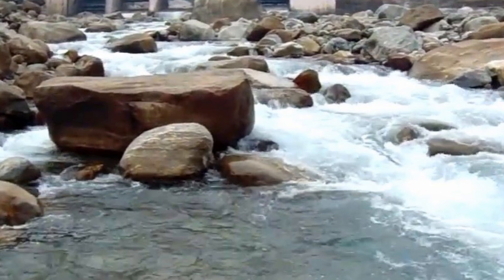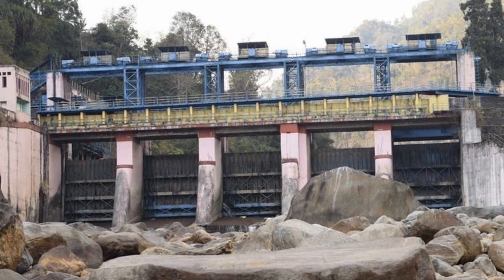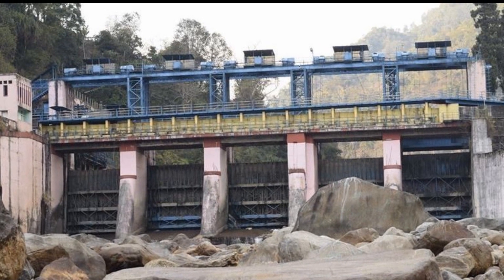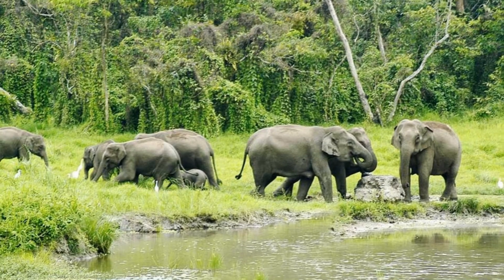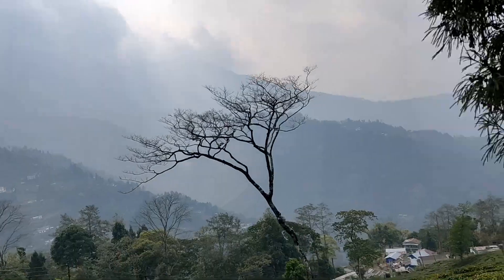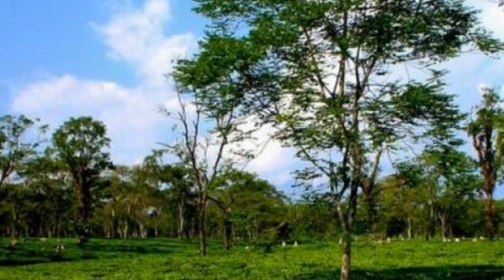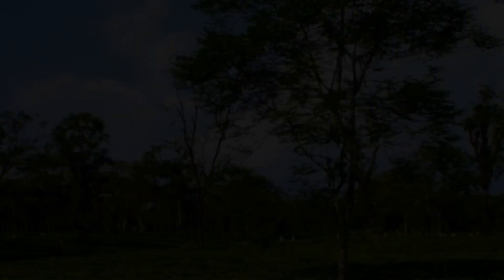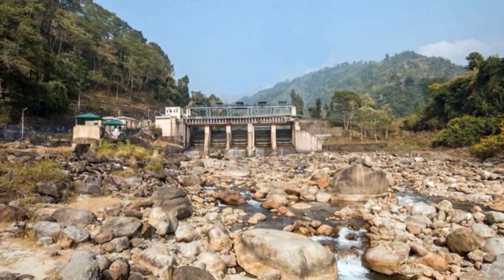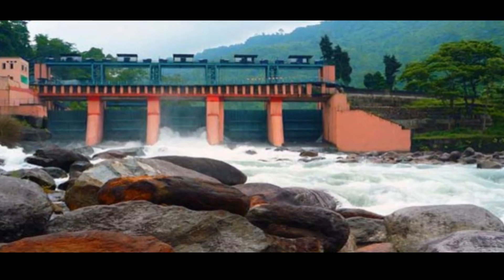The main attraction point in Bindu is the Bindu Dam built on the Jaldaka River to operate water supply of the Jaldaka Hydel Project. The Cardamom Curing Center at Gadek, just 14 kilometers away from Bindu, is also a famous tourist spot. It is a government curing center where cardamom is dyed and processed before delivery. Bindu is the main location of the Jaldaka Dam, one of the oldest hydroelectric projects between India and Bhutan, where tourists can enjoy and capture photographs after taking permission from the WBSEB.